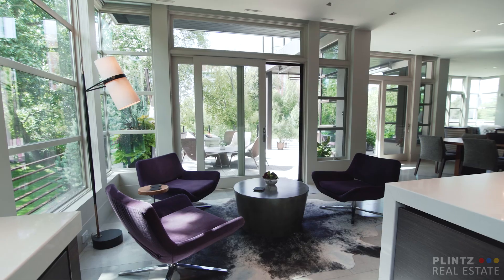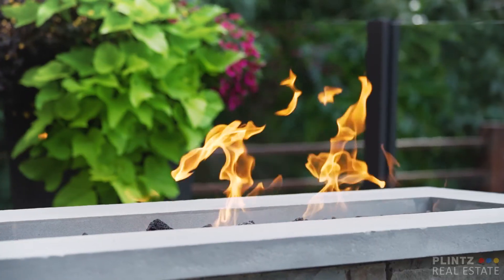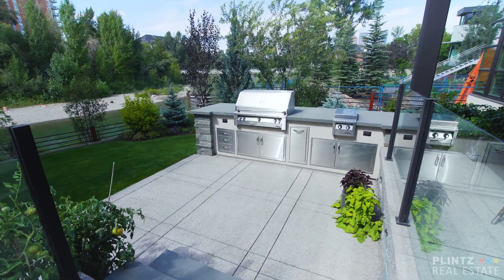The main level flows beautifully outside to a private oasis, featuring a seven-foot linear gas fireplace, covered dining and entertaining area, and a built-in kitchen and barbecue.